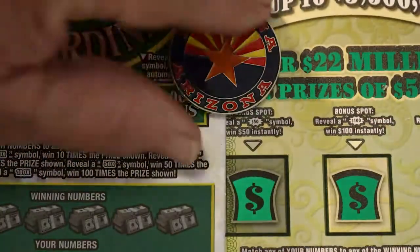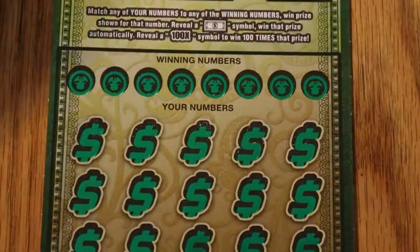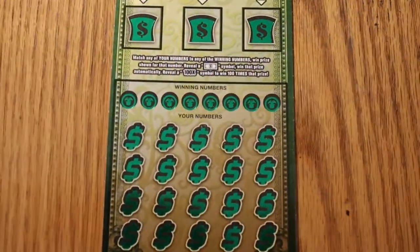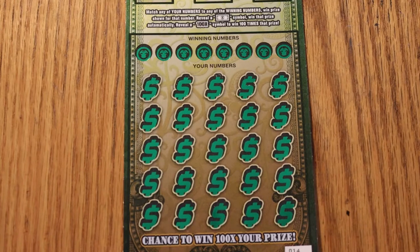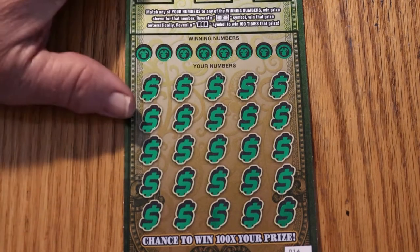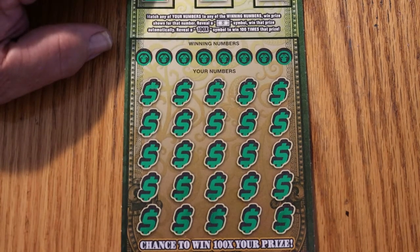We're going to start with the Ultimate Millions. For the Arizona Lottery, we're doing tickets 14 through 17. The overall odds are 1 in 2.53 and the book number is 116932. We're looking for a matching number, a flying dollar bill, and the mythical elusive 100 times symbol.